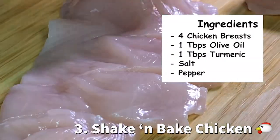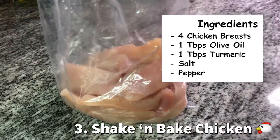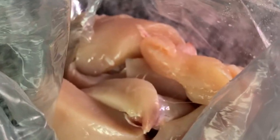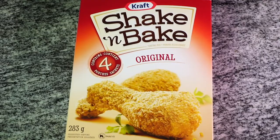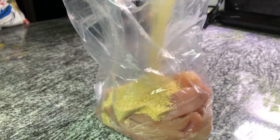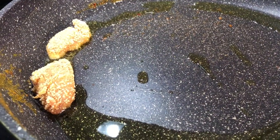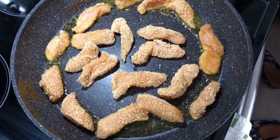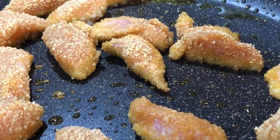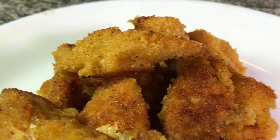Next up we have shake and bake chicken. I love prepping this dish because it's so much fun. Take your chicken, put it in a bag, and shake it with your favorite bread crumb mixture — this is very stress relieving, especially after a long week of work. Once you're done, put it in a pan with a little bit of oil and let it brown on each side until it's nice and crispy. Because the chicken is thin, this will not take long to cook. For a healthy alternative, you can put this in the oven and it'll still come out great.